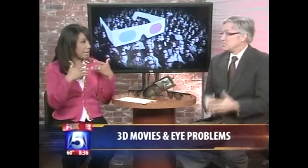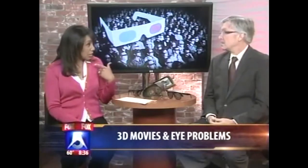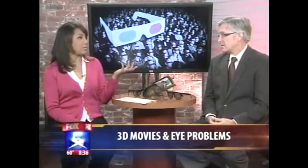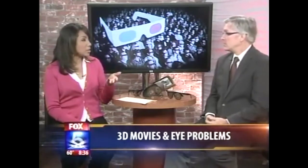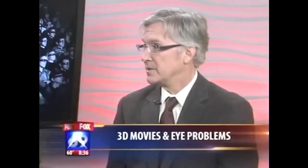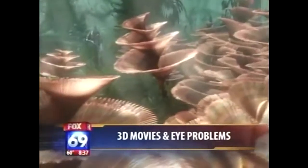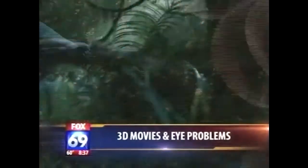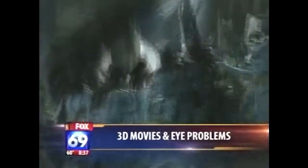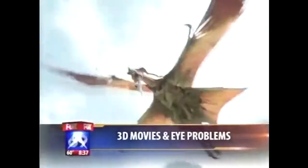If a child is in a 3D movie and can't see it, they see it flat. Or it causes physical symptoms. People without that condition, like someone without a binocular problem, probably wouldn't get those symptoms. Those with stereo blindness — one out of every 30 kids — or visual dysfunction will have symptoms, and it translates into difficulty with sports and academics.